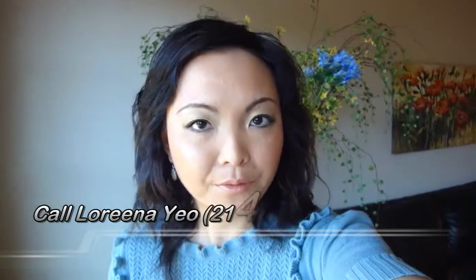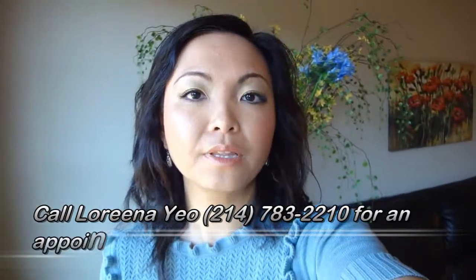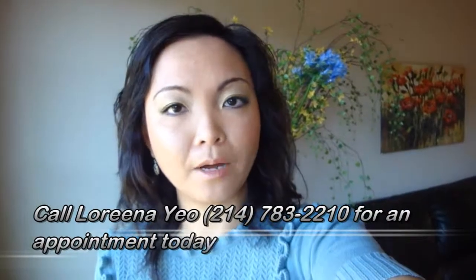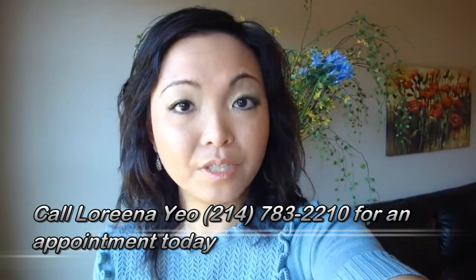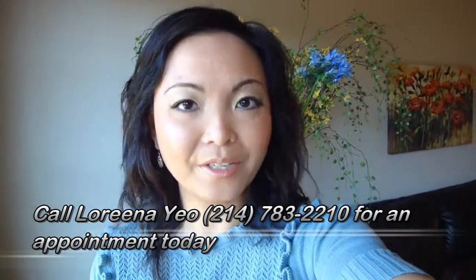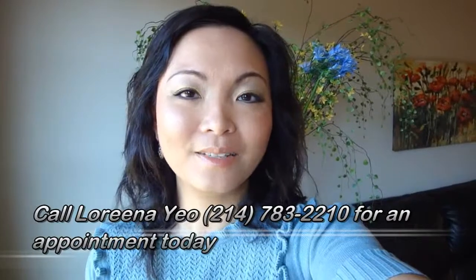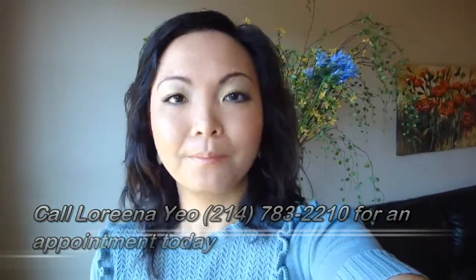So what do you all think of this beautiful property — three bedrooms, two full bathrooms. It has beautiful laminate wood flooring throughout the property. Would you like to schedule an appointment to view this home, or better yet purchase this home? Call me, Lorena Yeo with 316 Team Realty, your locally owned Frisco, Texas real estate brokerage. Bye for now.